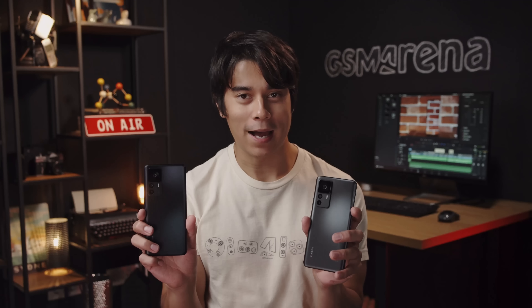Hey, what's up guys, Will here for GSM Arena. These two new high-end Xiaomi phones might look the same at first glance, but they're actually different models — the Xiaomi 12T and 12T Pro. So what's the difference, and do they have what it takes to make it onto your wishlist? Let's go over their key features and find out.